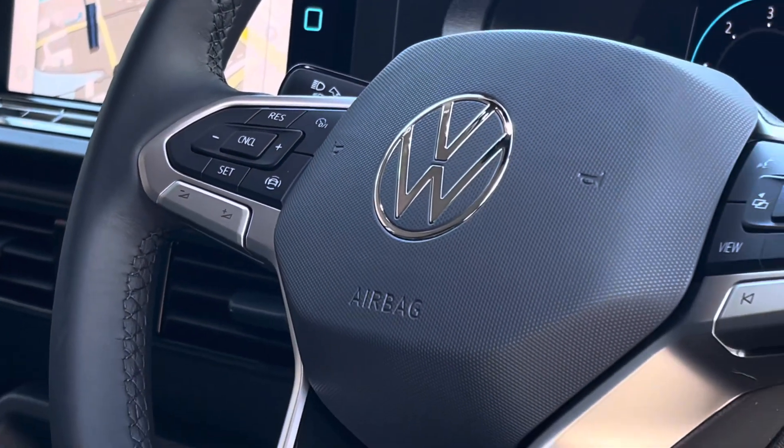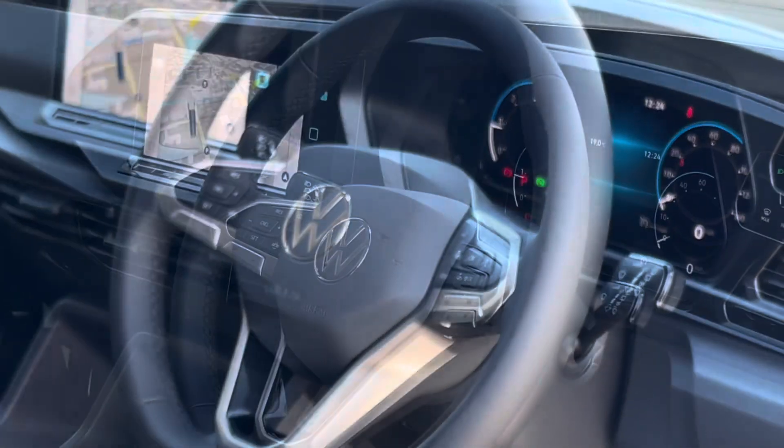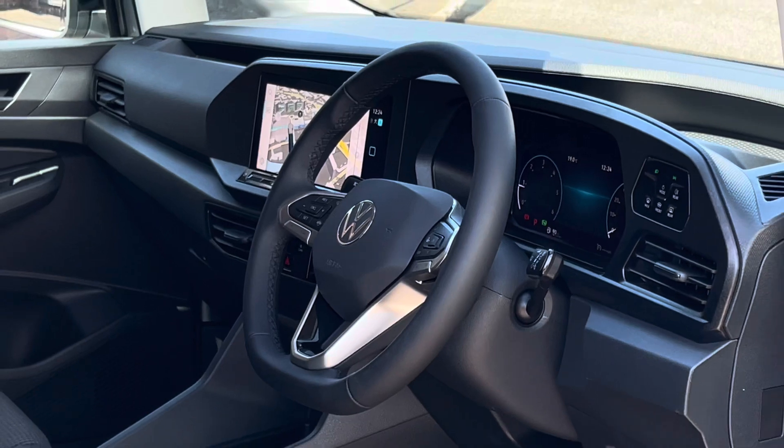In the middle there are two drinks holders as well as an electric handbrake. The driver also has access to a three-spoke multifunction leather trimmed steering wheel as well as a digital cockpit system.